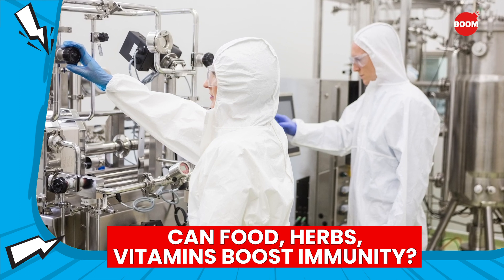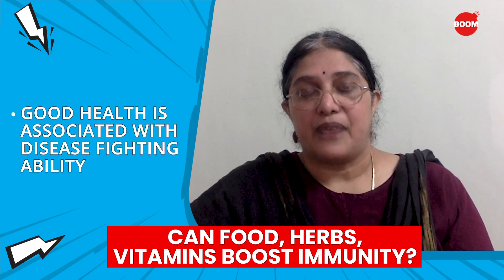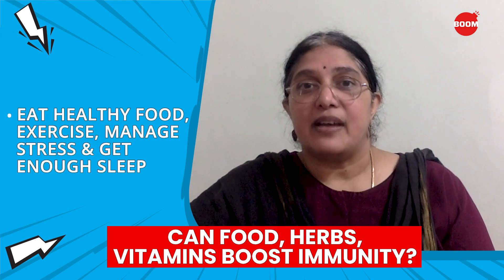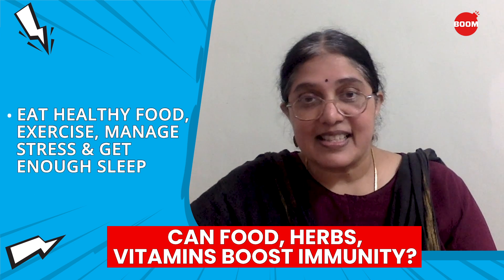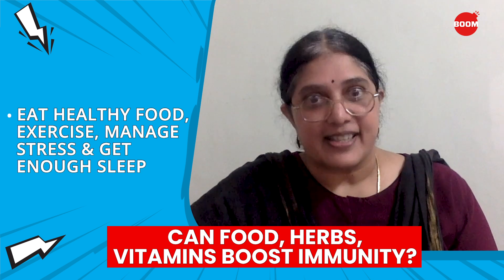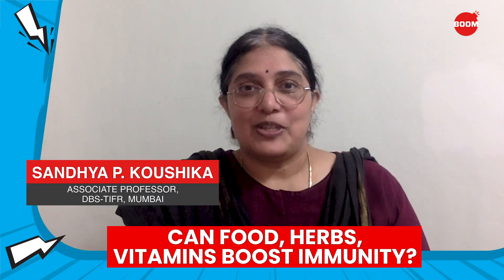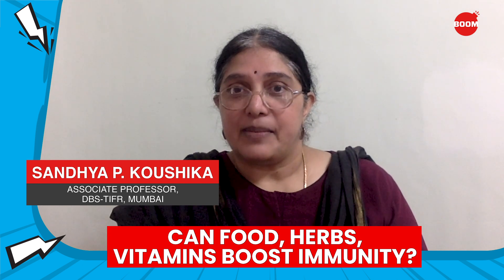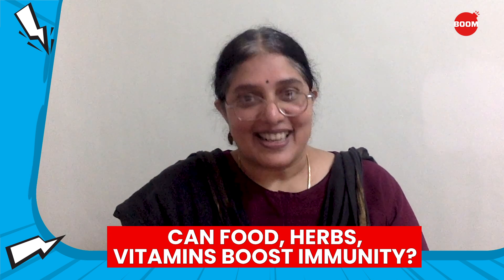Overall, good health is associated with improved ability to fight disease. Hence, the advice that everyone eat a healthy diet, exercise regularly, manage stress, and get enough sleep — all of which we should do, COVID-19 or not. In this current epidemic, follow precautions and stay safe.